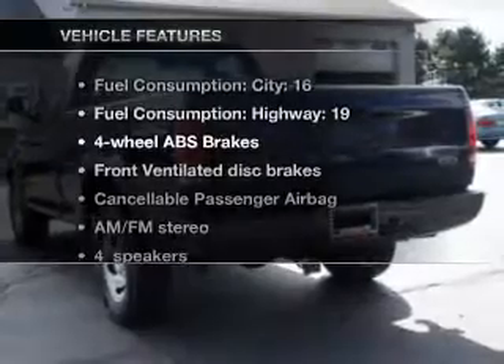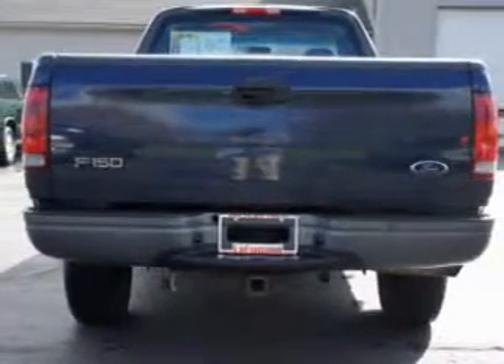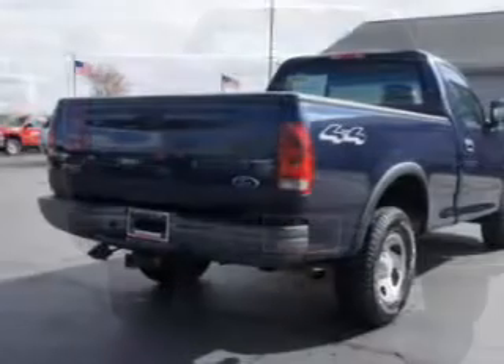Plus, enjoy these notable features that are included in this vehicle: cruise control and AM-FM stereo, power steering, air conditioning. Our website offers more information on all of our vehicles.